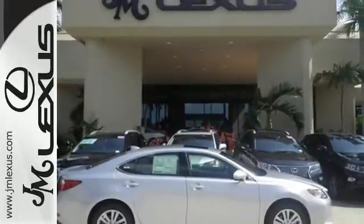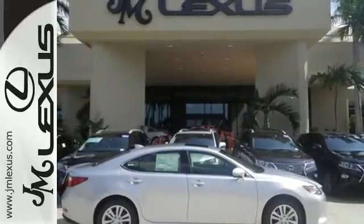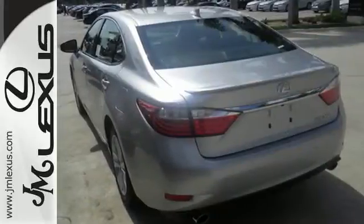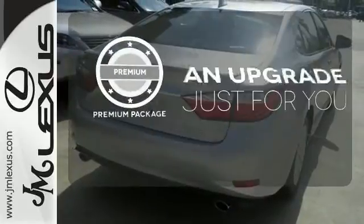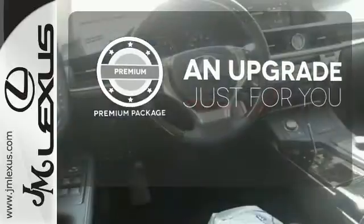Everything from the color multi-information display to the smart access and dual-zone climate control is in place to give you a luxuriously thrilling ride. The premium package takes a great thing and makes it even better.